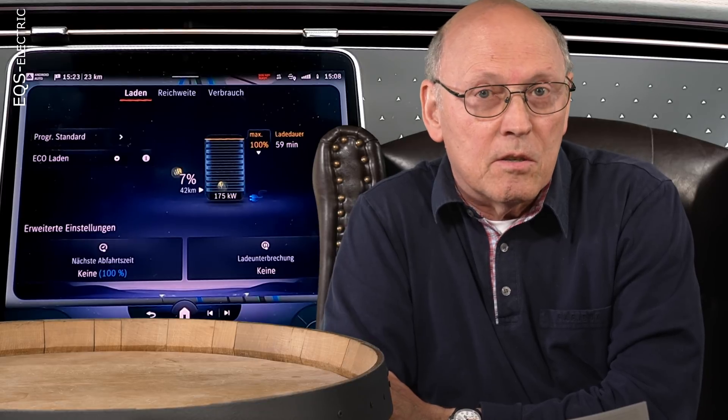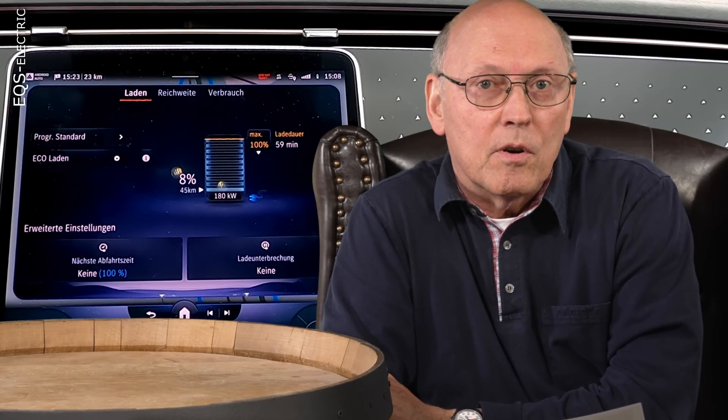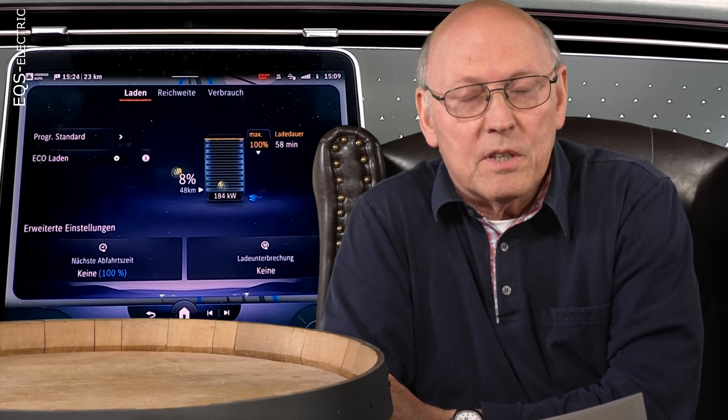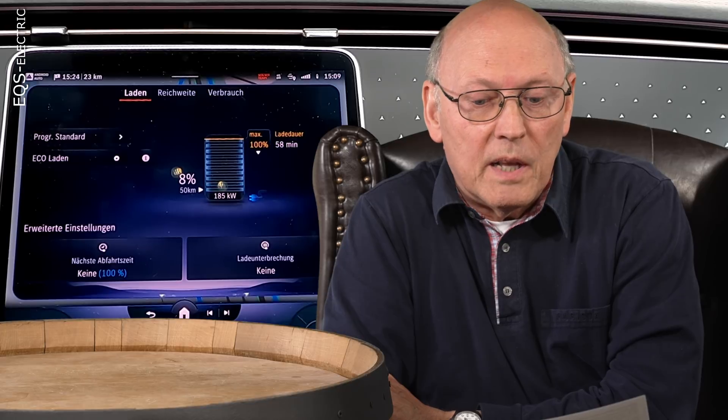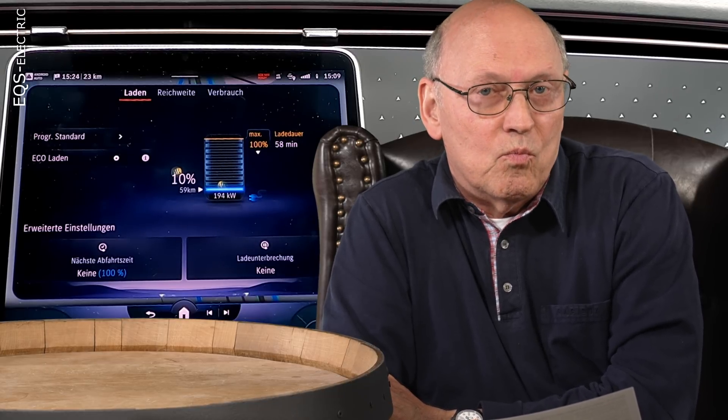A decade ago, when electromobility was in its infancy, range was most often limited to 100 km — 60 miles — and this was enough for daily commuting to work, but far too little for a ride into the countryside. With the start of the Tesla Model S in 2012, with a range of 400 km (250 miles), distances grew and long-distance travel became available, and the need for chargers along those longer distances became imminent.